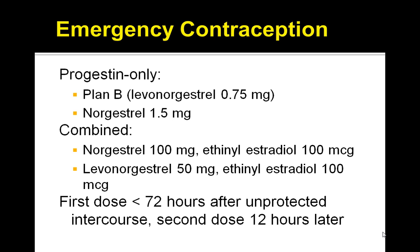With the combined pill, you want to remember the names of the medications: norgestrel or ethinyl estradiol, as well as levonorgestrel and ethinyl estradiol. These combinations are important to remember for the board exam in case you're asked a question specifically on the name of the medications.